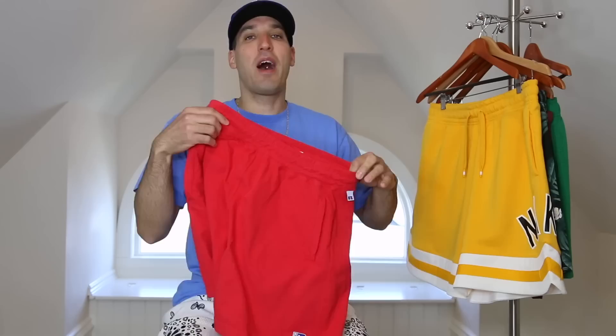Springtime is in the rear view, so we got to get into our summer bag. In this video we've got my top five summer short styles. This isn't necessarily talking about the brands, although I will highlight those — it's the style of the short. There are a lot of different options out there; these are my favorites. Let's get into it.